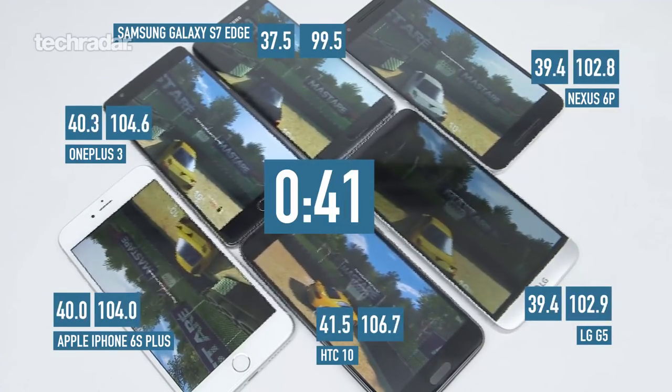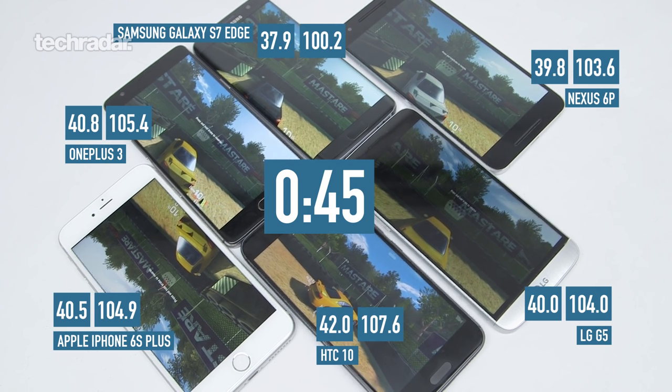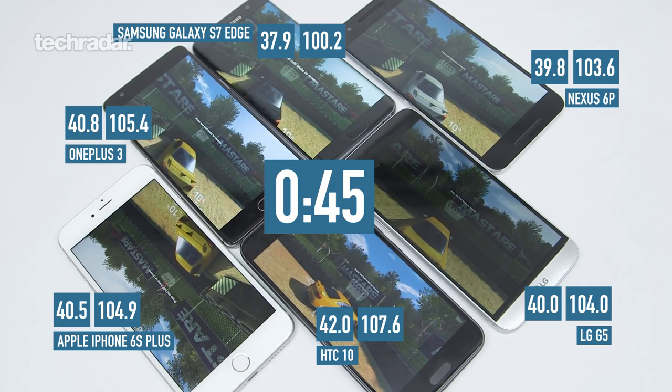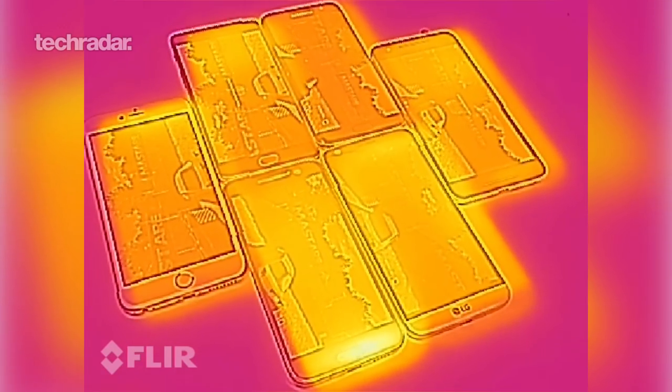And at the 45 minute mark, most of the phones are at a similar point but the Galaxy S7 Edge is still the coolest at 37.9 Celsius and 100 Fahrenheit, while the HTC 10 is by far the hottest at 42 Celsius and 108 Fahrenheit. That is really hot by now.